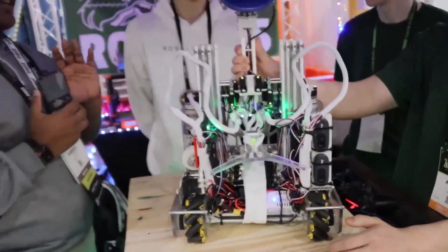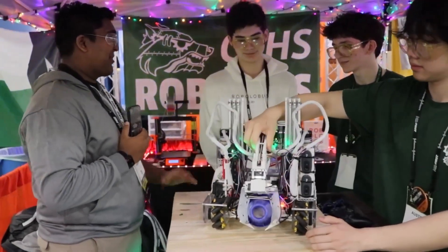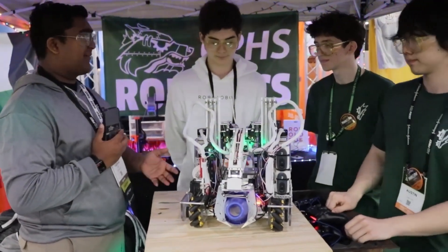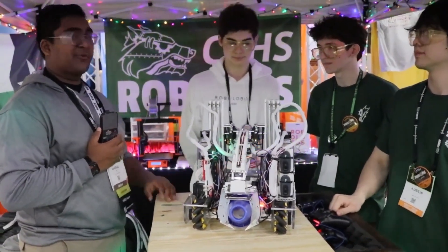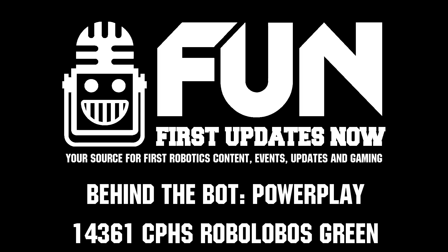Robolobos, thank you so much — this is just an absolutely incredible robot. I will be really shocked if you guys don't get at least an award nomination; you guys are so strong and have an amazing performance on and off the field. Thank you so much for this interview. Reporting for First Updates Now, I'm Abbas, and this is Team 14361 Robolobos.